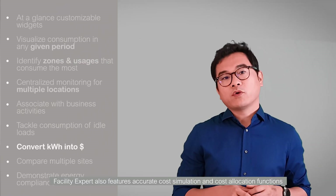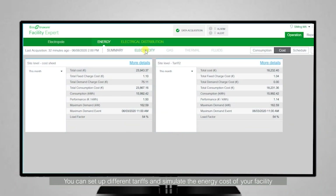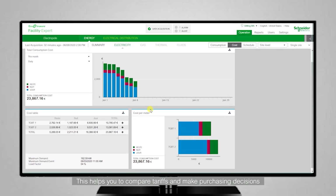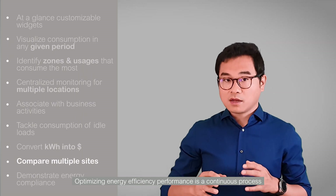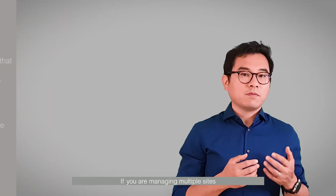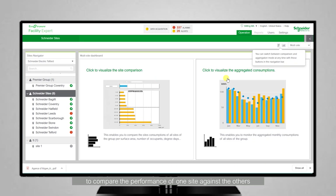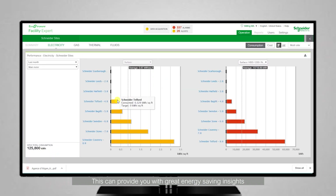Facility Expert also features accurate cost simulation and cost allocation functions. You can set up different tariffs and simulate energy costs of your facility. This helps you to compare tariffs and make purchasing decisions. Optimizing energy efficiency performance is a continuous process. If you are managing multiple sites, you can leverage the site benchmarking feature to compare the performance of one site against the others. This can provide you with great energy-saving insights.